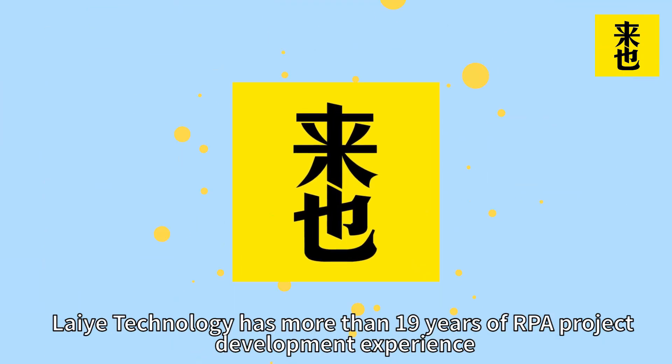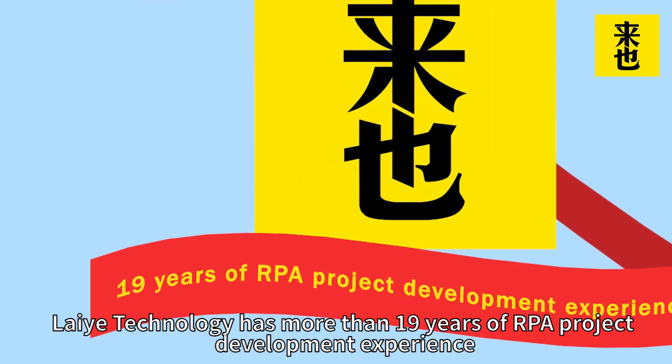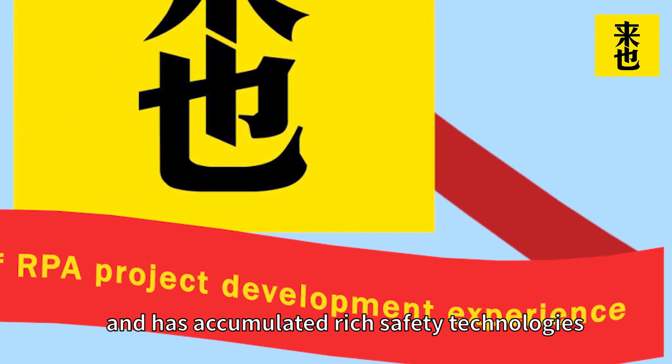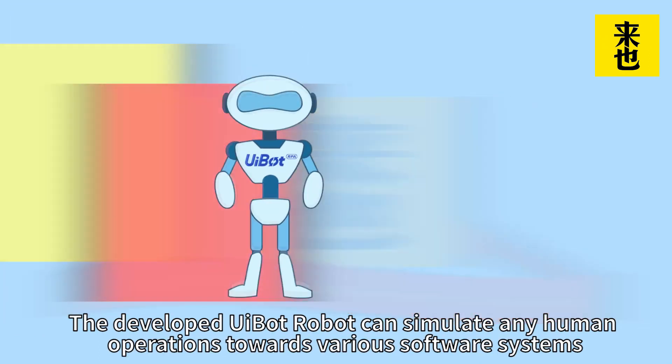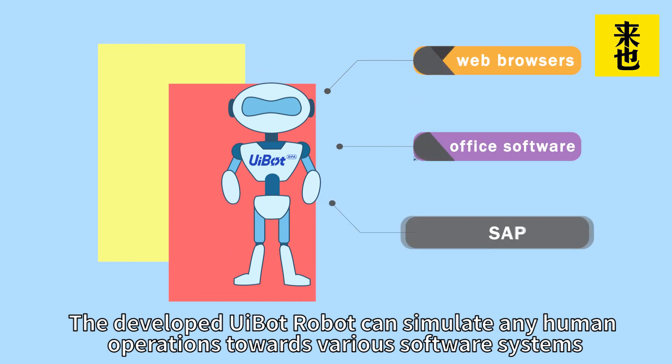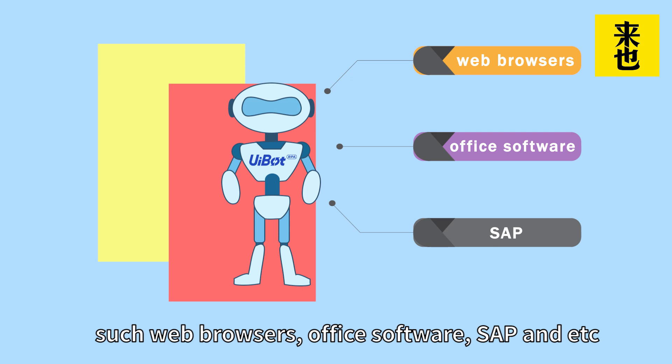Laiye Technology has more than 9 years of RPA project development experience and has accumulated rich safety technologies. The developed UiBoat robot can simulate any human operations towards various software systems, such as web browser, office software, SAP, and more.